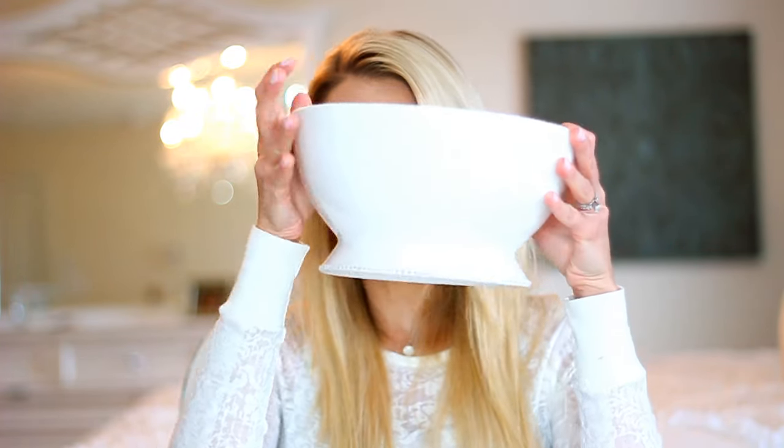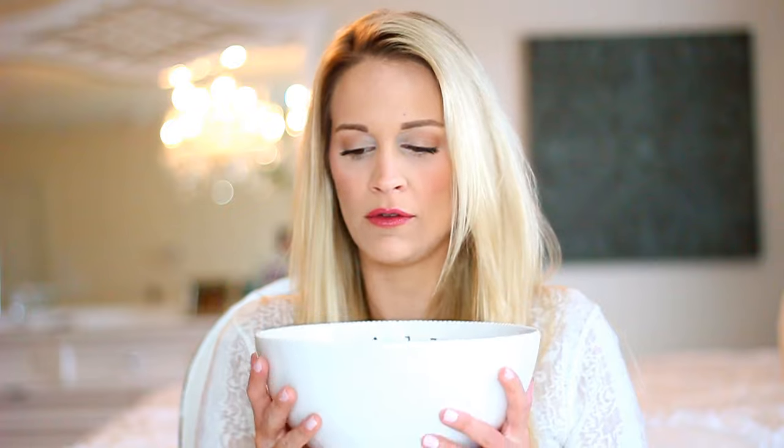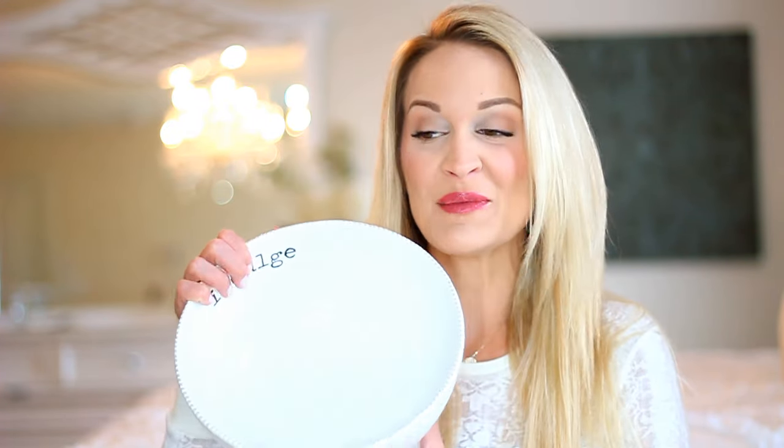I picked up this fabulous mixing bowl at Pier One, who is always having a sale. I found this amazing bowl that kind of reminded me of Rae Dunn, and I loved it. You probably can't tell from here, but it has a beaded scalloped edge, which is really cute. It has a pedestal bottom, and then the inside in black lettering says INDULGE. I can just picture this full of delicious fluffy mashed potatoes. That is from Pier One.